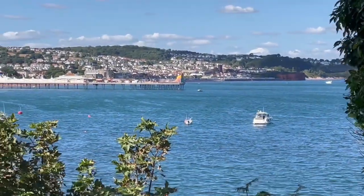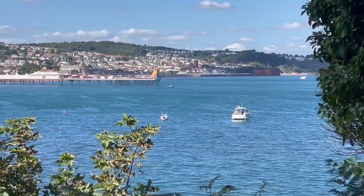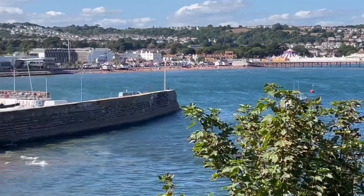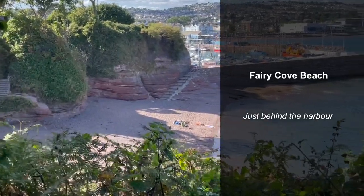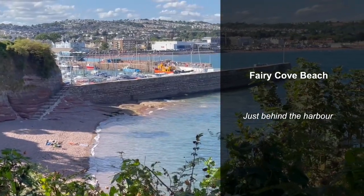It's a really lovely sunny day — very breezy but really sunny as well. Looking in that direction you can see the pier, and if I just pan around a bit you can see Paignton Harbour. That bit of beach just down there to my left is called the Fairy Cove Beach, I believe, and that's just behind Paignton Harbour.